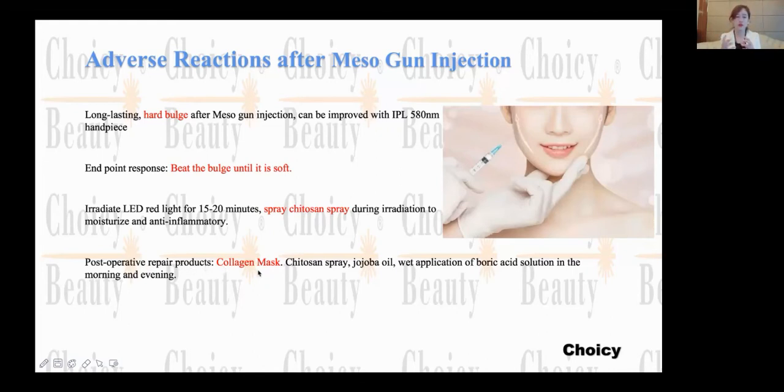After treatment, when you give some products to your patient, the patient can use them at home by themselves — like the collagen mask, I-Cosin spray, and Jojoba oil. All of this is to help the skin recover and to heal the barrier.